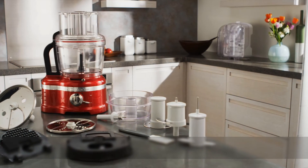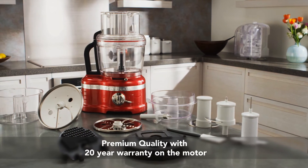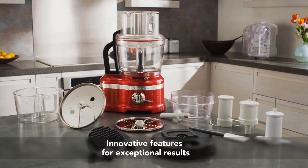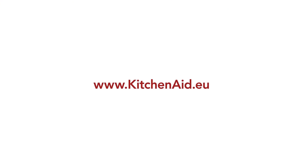The KitchenAid Artisan food processor with professional style dicing and Exact Slice System. Premium quality, exceptional results. Discover the KitchenAid Artisan range.